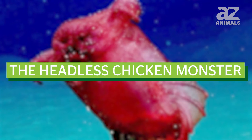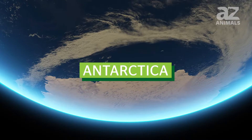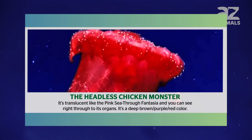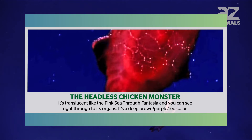The fourth creature is the headless chicken monster, a mobile sea cucumber that has only been found in two locations: Antarctica and the Gulf of Mexico. It's translucent like the pink see-through fantasia, and you can see right through to its organs. It's a deep brown-purple red color.